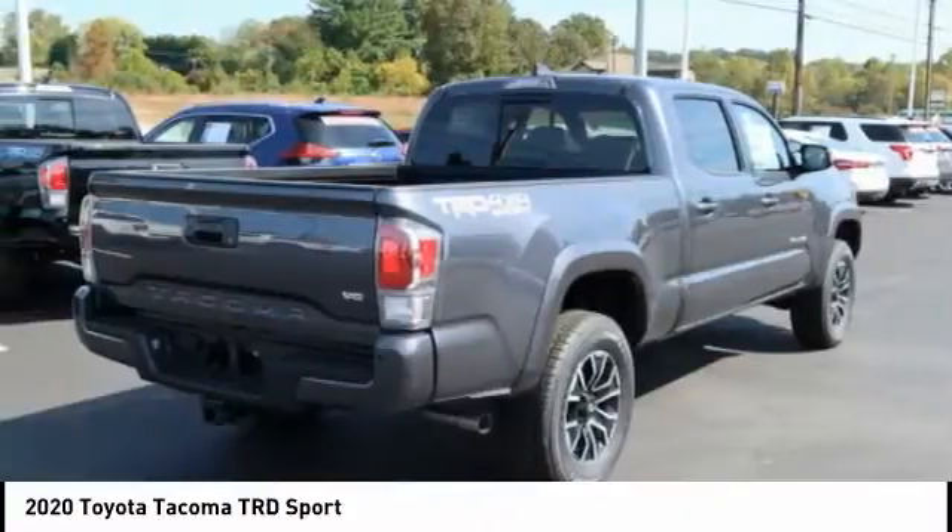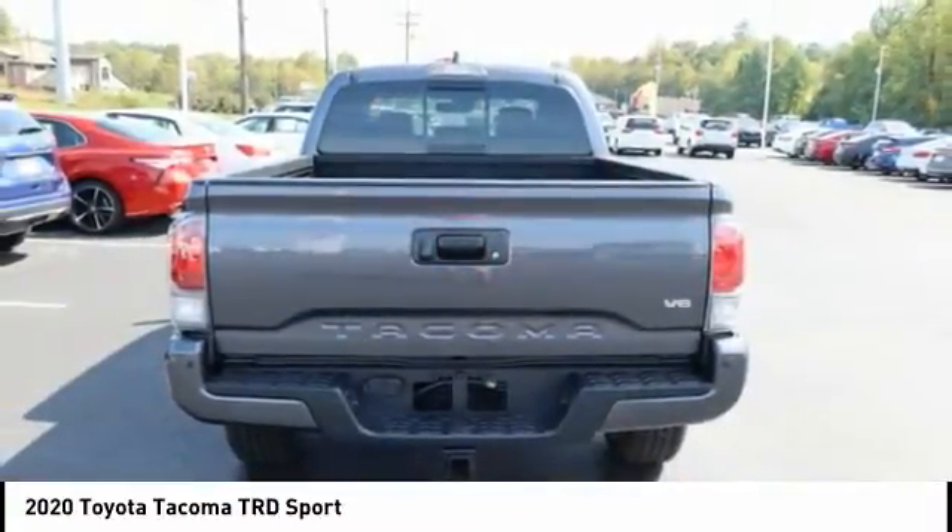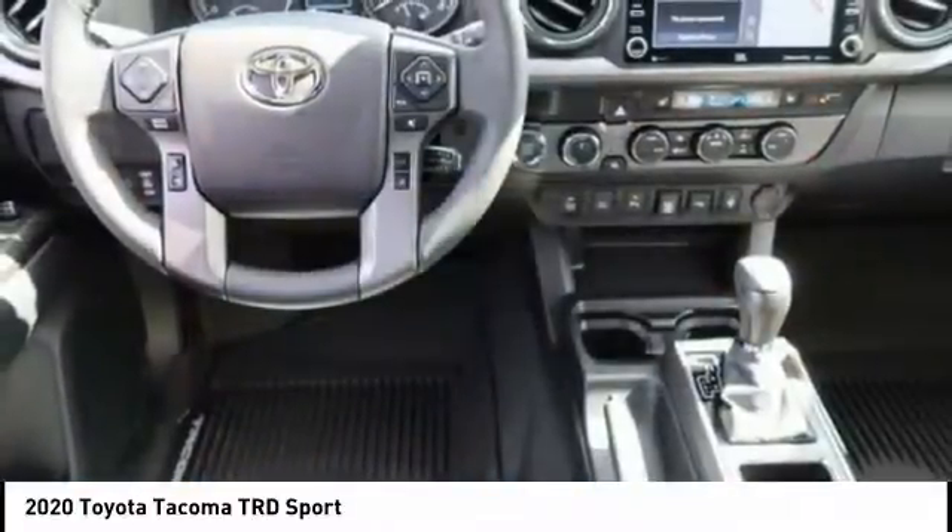excellent off-road capability, and has been named the best-selling compact pickup by MotorIntelligence.com five years in a row. This vehicle has less than 100 miles. Here are some of this vehicle's great options.